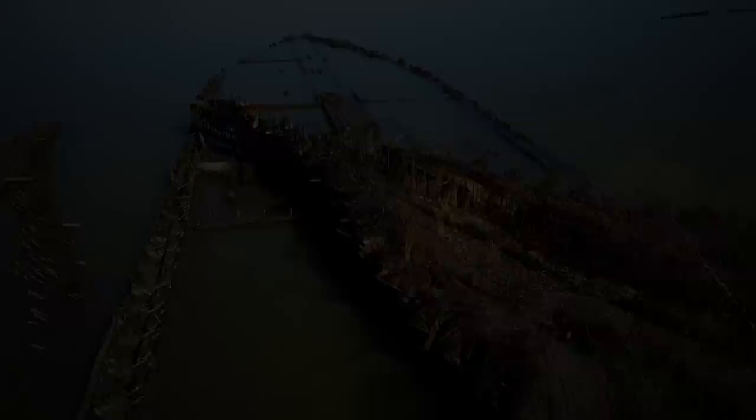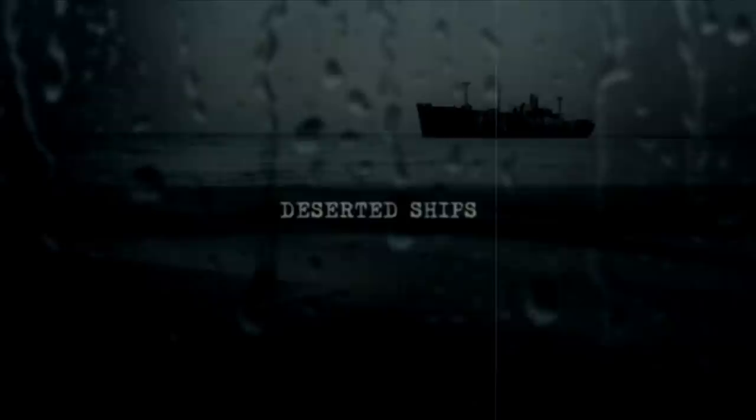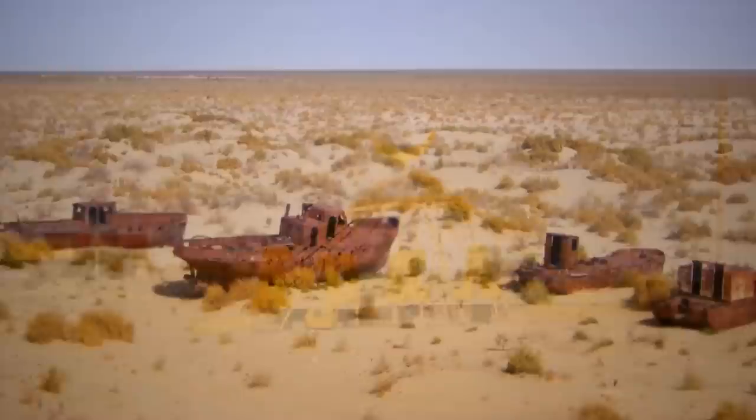Deserted Ships. In the vast steppes of Central Asia, on the border of the former Soviet republics of Kazakhstan and Uzbekistan, lay the hulls of a Soviet fleet rusting in the middle of the desert. However, the place once held a mighty body of water, and the fishing boats rest miles from what used to be the fourth largest inland sea on the planet.